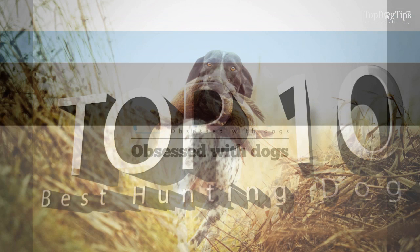Welcome to Top Dog Tips. Today, we're listing the Top 10 Best Hunting Dogs.